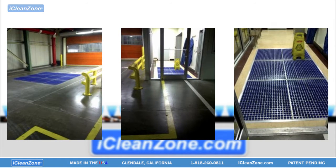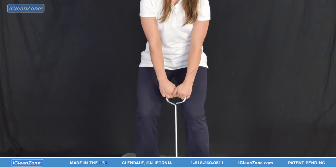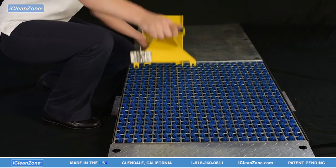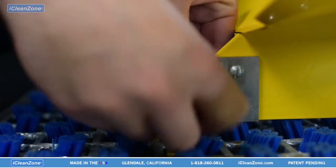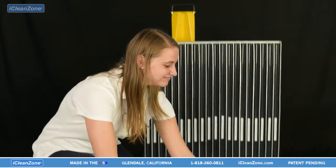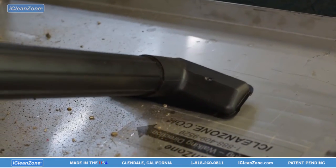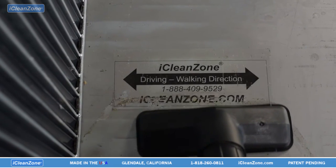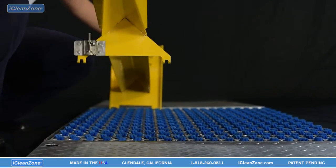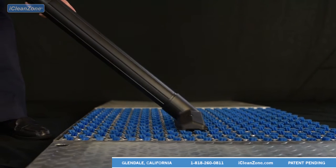Simple to install and maintain, iCleanZone can be placed at all entrances to help keep your facility clean. Use of ergonomic lifting hooks allows easy panel removal and movement. Cleaning is easy and fast. Use of the single person lifting device allows safe and fast movement of the panel. The lockable mechanism ensures safe operation. Simply lift the grate panel and vacuum debris from the tray periodically. It's easy to see just how much debris iCleanZone captures when the panel is removed for cleaning. Vacuuming of the panels can be achieved even with the grates installed by moving the vacuum over the panel slowly.